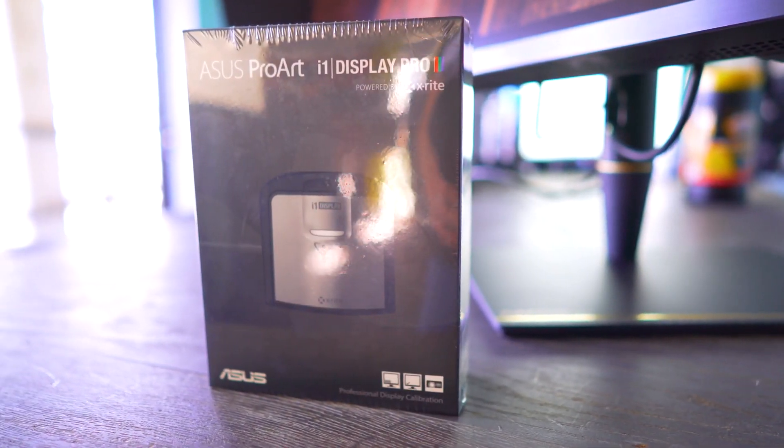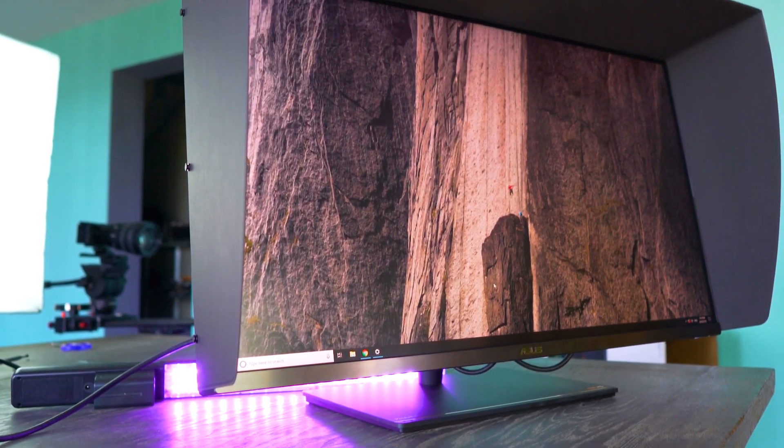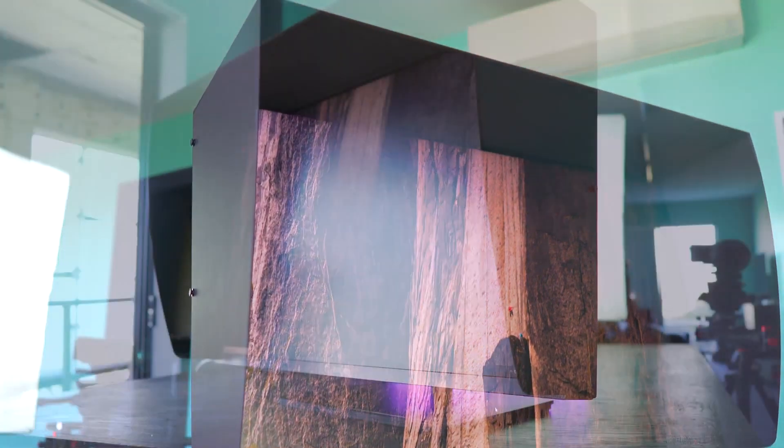Or if you wish to change the calibration — for instance, to different ambient lighting conditions. And in terms of the monitor itself, we've got an IPS panel which features ultra-wide viewing angles from both vertical and horizontal angles.